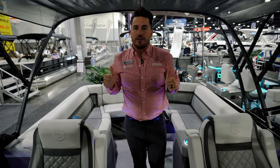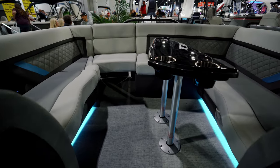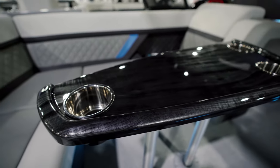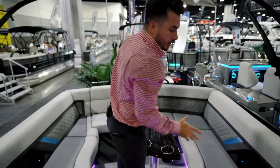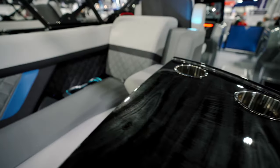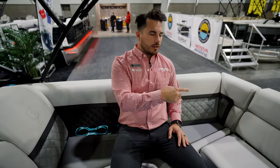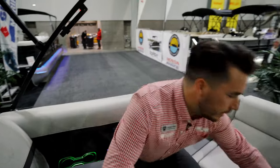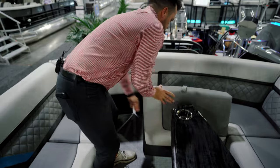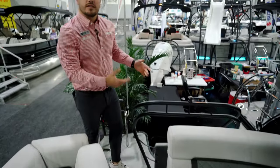My favorite part of the UL design by Godfrey is the back — we have a U-shaped couch wrapping around a table. The table pops right out and stores if you don't need it, but it's a really nice table. You have plenty of room for lounging, fitting a ton of people, and sitting the whole crew back here. To access the ladder, that seat flips up, folds under, and a door opens for easy access.